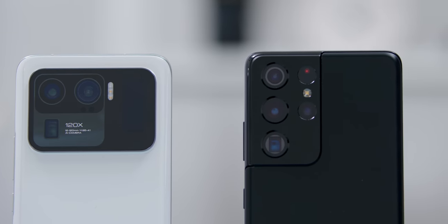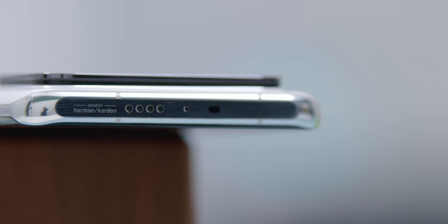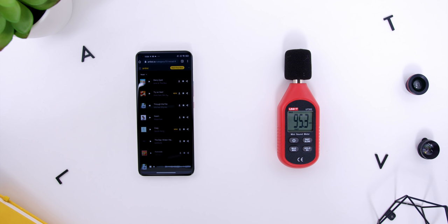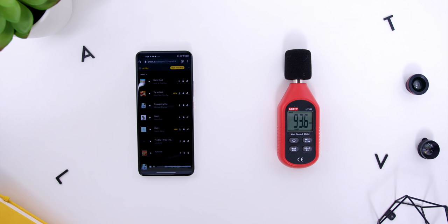In terms of audio, both phones have stereo speakers, so there wasn't a huge sound quality difference. The Mi 11 Ultra is tuned by Harman Kardon — a company that Samsung owns — while the S21 Ultra is tuned by AKG. In terms of sound output, the Mi 11 Ultra beats the S21 Ultra with a higher dB value of 96 compared to 94.1. Not only was the Mi 11 Ultra louder, but the overall clarity for vocals and mids was surely better.